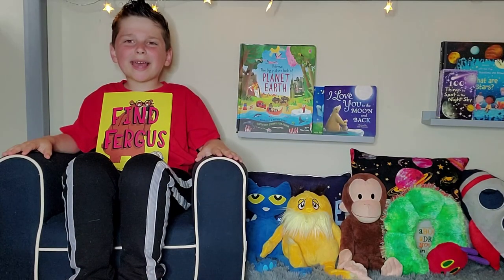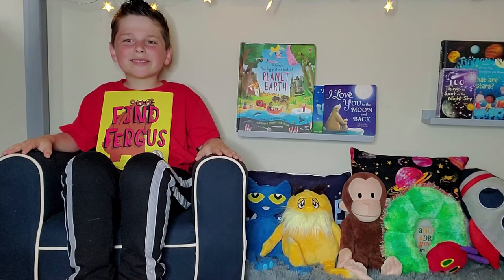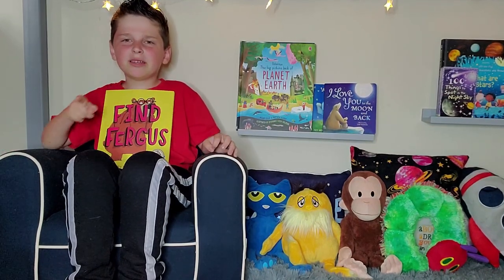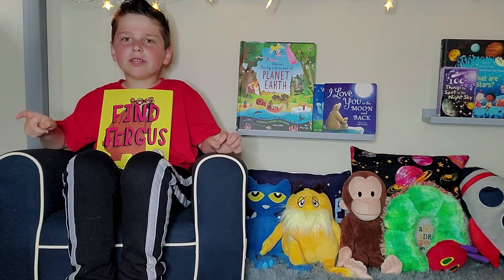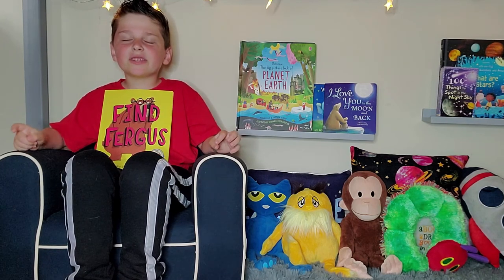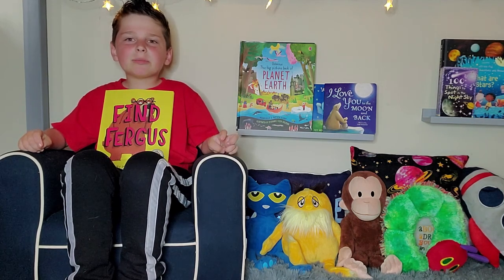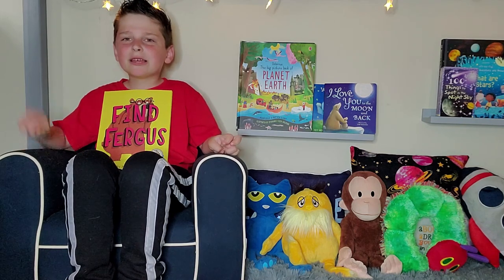All right, guys! I had so much fun reading the book with you. I enjoyed it. And remember to rewind the video so you can find Fergus, too. Don't forget to hit that like button and subscribe to my channel if you want to read more books with me. And remember, the magic starts when you turn the page. Bye-bye!